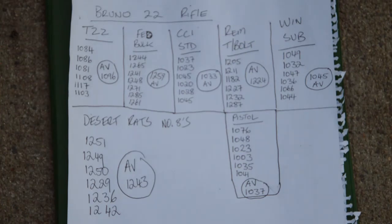From today's tests, we can see that the T22 came in at 1096 — very close to the advertised 1085 feet per second. The Federal bulk was spot on, averaging 1259 feet per second when they said it was 1260. But the CCI Standard came in at 1033 on average when it was supposed to be 1070. So sometimes the speeds on the box aren't what they're supposed to be, but the others were very close.